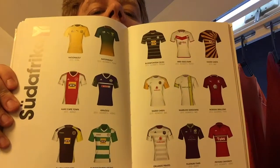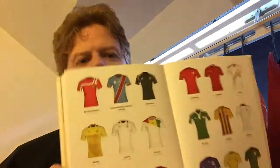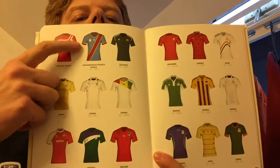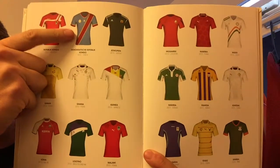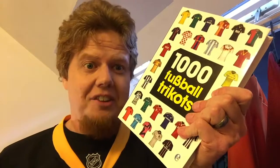We have Ghana, Morocco, Algeria — Africa, South Africa. Let's go a little bit stranger — rest of Africa. This one here by the Democratic Republic of Congo is one of my absolute favorites, just like the flag. I wish they would wear more like that. Really nice book.